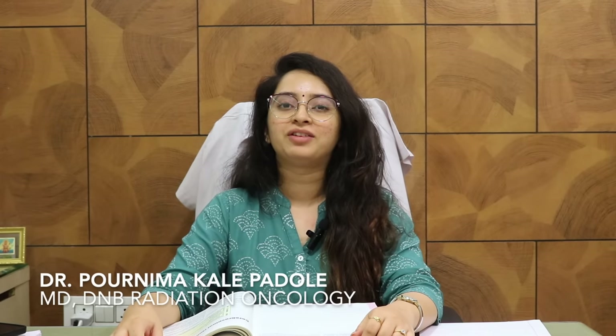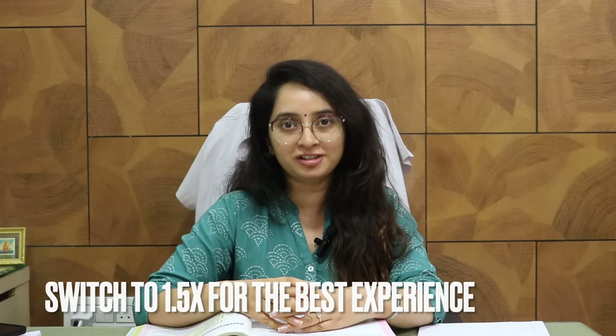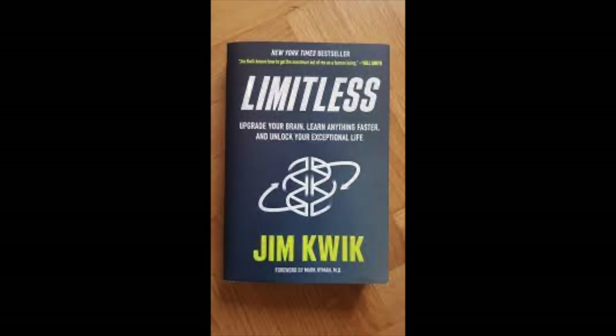Hello friends, welcome to the world of learning and growing. Last week I was on a business trip — I had a conference — so we could not connect on our usual timings and our videos. Now I am back with a super interesting video. I have been reading this book 'Limitless' by Jim Kwik, and today I'm here to tell you the awesome techniques I've learned from that book.